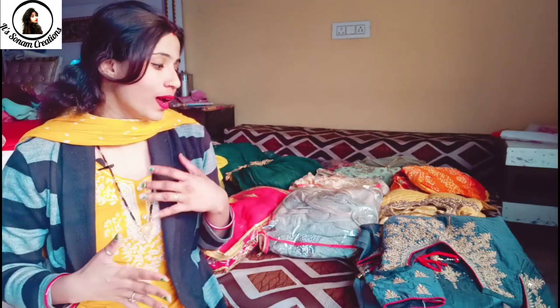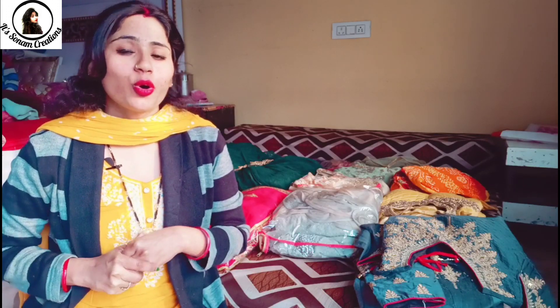Friends, I was cleaning my almirah today and most of my favorite dresses came in front of me. I thought, why not share them with you? One reason for sharing is that I bought all of these dresses from Gurugram at a good price. It's not costly — crop tops, lehengas, gowns, etc. — all at a good price.